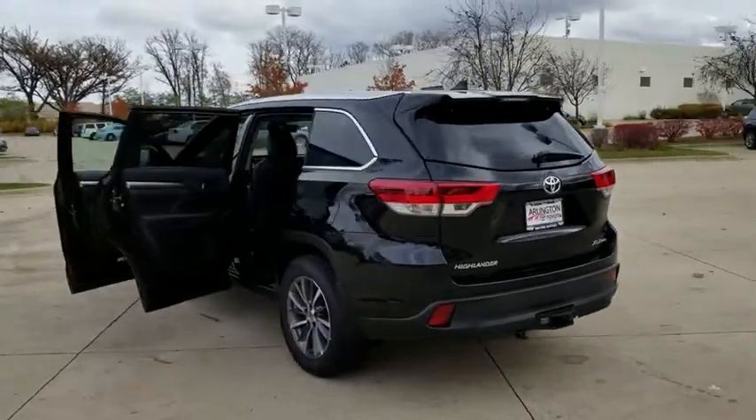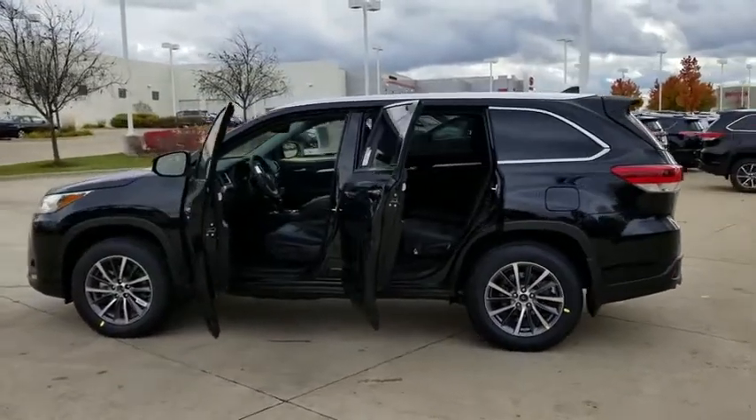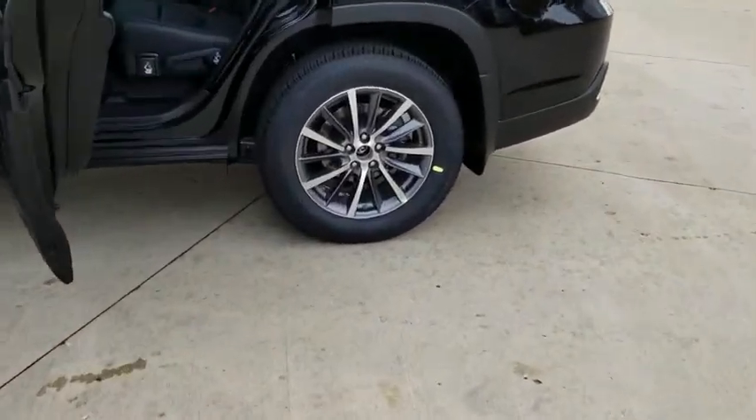Here are some of this vehicle's great options: stability control, power liftgate, traction control, backup camera, steering wheel audio controls, keyless entry, power passenger seat, navigation system, and anti-lock braking system.